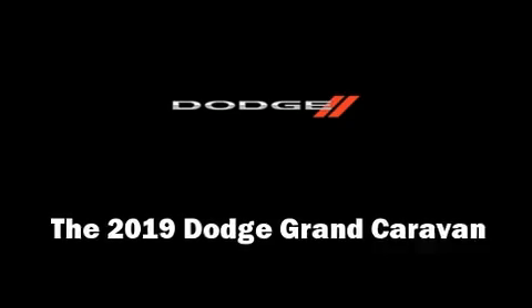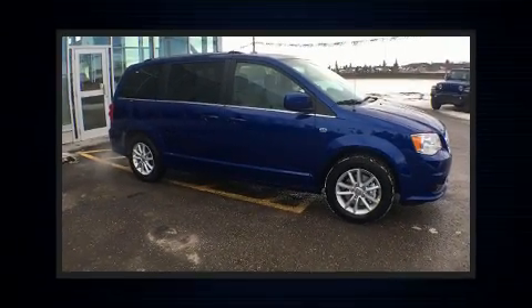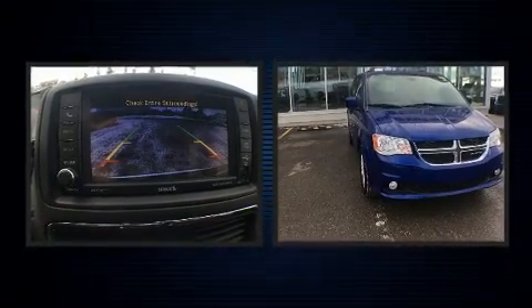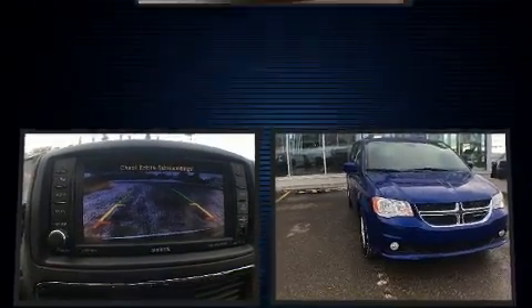Get excited about the 2019 Dodge Grand Caravan. It features a front-wheel drive platform, an automatic transmission, and a refined six-cylinder engine.